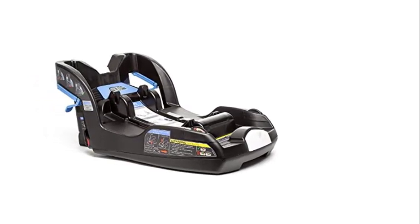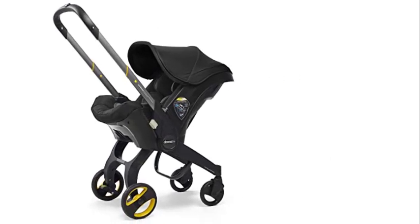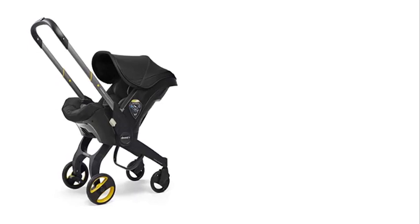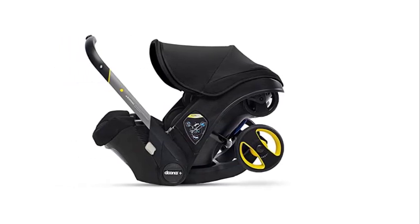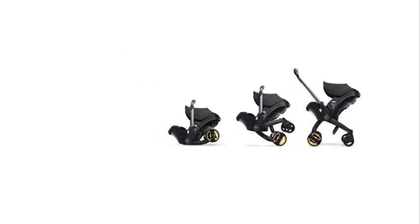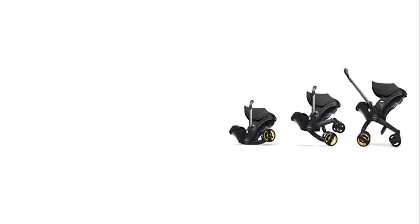The Duna Infant Car Seat itself is well-designed and comfortable for babies. It has an adjustable handlebar for easy carrying and weighs just over 16 pounds, which is relatively lightweight compared to other infant car seats. The car seat features a canopy for excellent sun protection that can be adjusted for different weather conditions. It also has an adjustable headrest, a five-point harness, and an infant insert that provides additional support for newborns, ensuring they are comfortable and safe during car journeys.